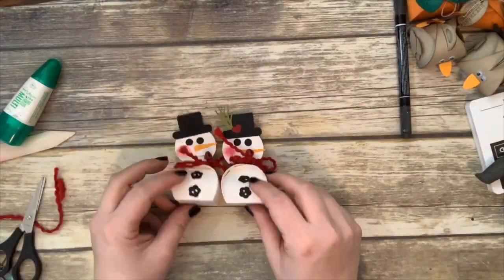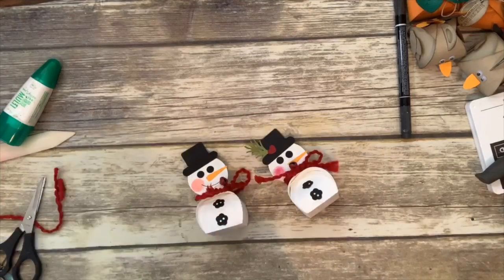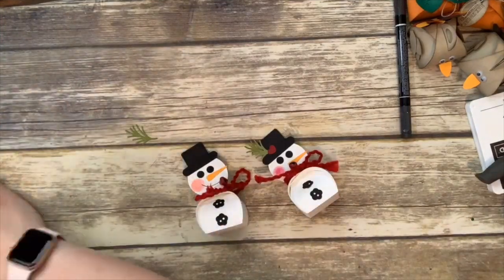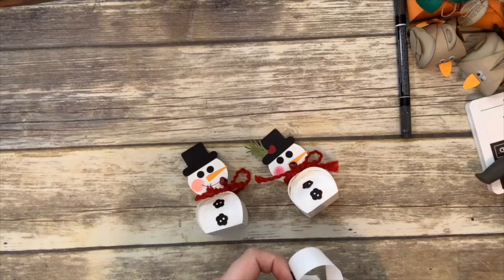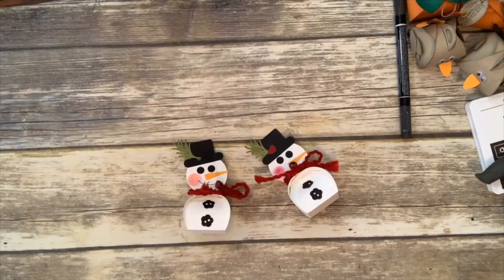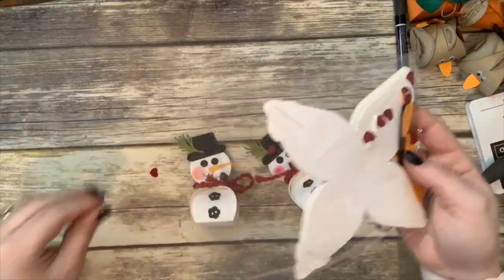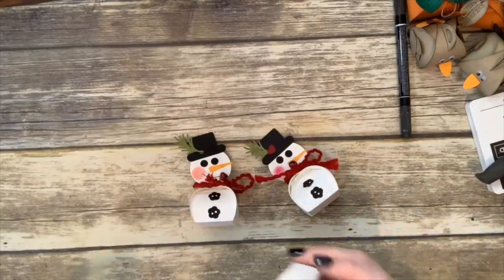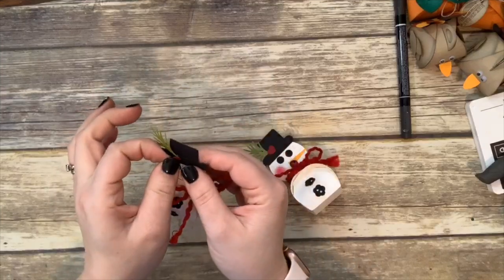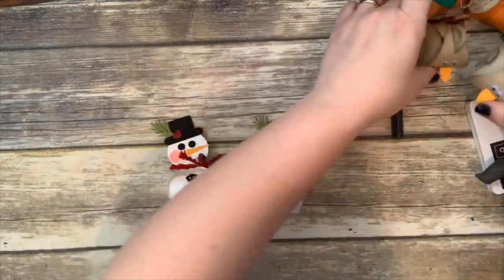He's got a lighter cheek on this one — I used mango melody on this one and flirty flamingo on the other. Now we're going to decorate his hat: put the sprig down first, then I punched out a heart with the dog builder punch. Put a cherry cobbler heart on top of the sprig to cover it. So cute!